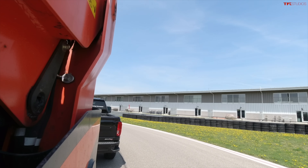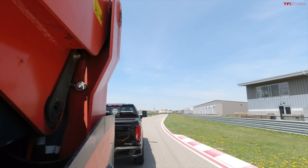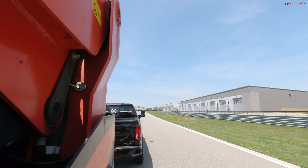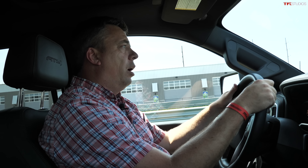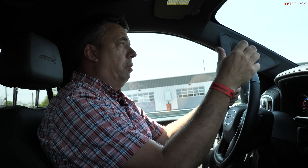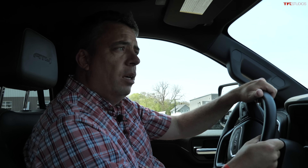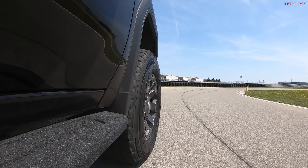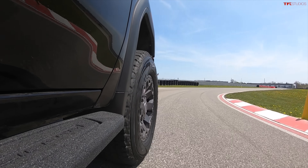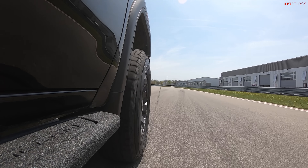We can do other videos on this. The charging network across the country must be updated for trucks and trailers where you can pull through. Charging speed is also very important when you have to charge a large battery. This demo truck has about 80 to 85 kilowatt hours of battery, so this is not a long-range truck — this is just a demo.